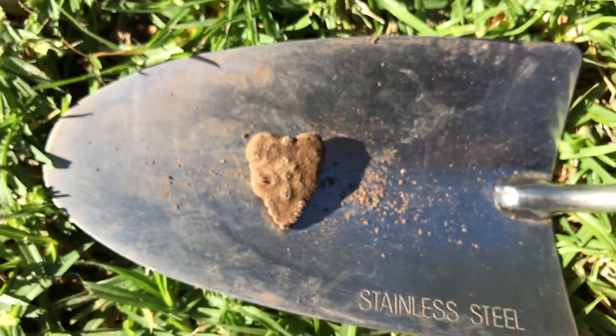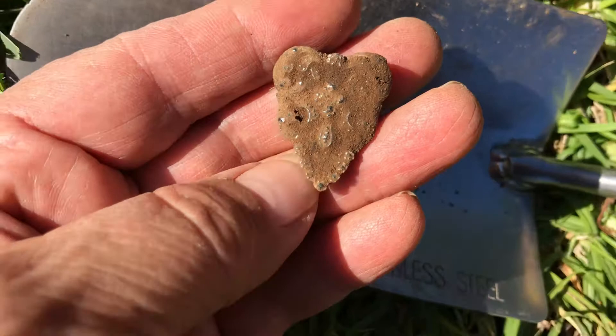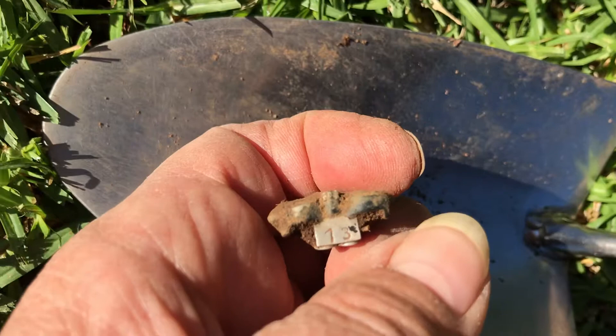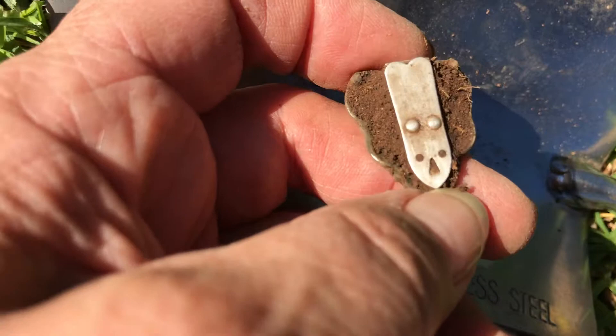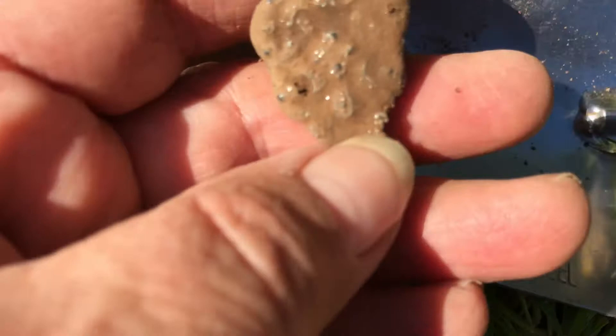My first treasure in Adelaide today, and I know it's silver. That looks like marcasites on that side, and there is a '13' written on the top there. The back is a clip — to me this looks like a cardigan clip that ladies wore in the old days. It's not an earring. I know my vintage stuff, but how gorgeous is that!